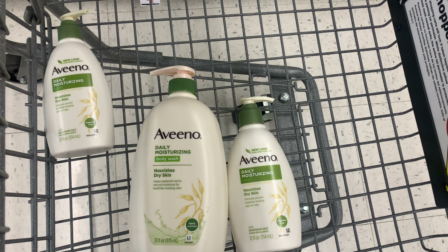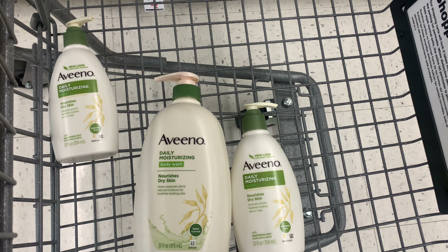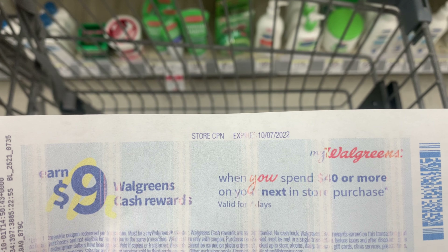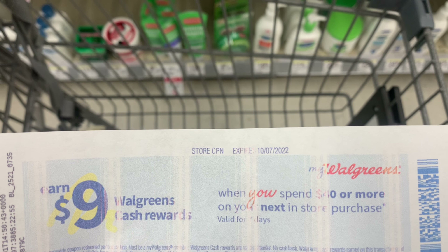I'm also going to submit to Ibotta for $2 back on each one, which will make them completely free plus a $6.57 money maker. I'm going to pair this with a spin booster — I'm already at $31, so I need $9 more to use the booster. There's also a digital booster: spend $20, get $5 back.